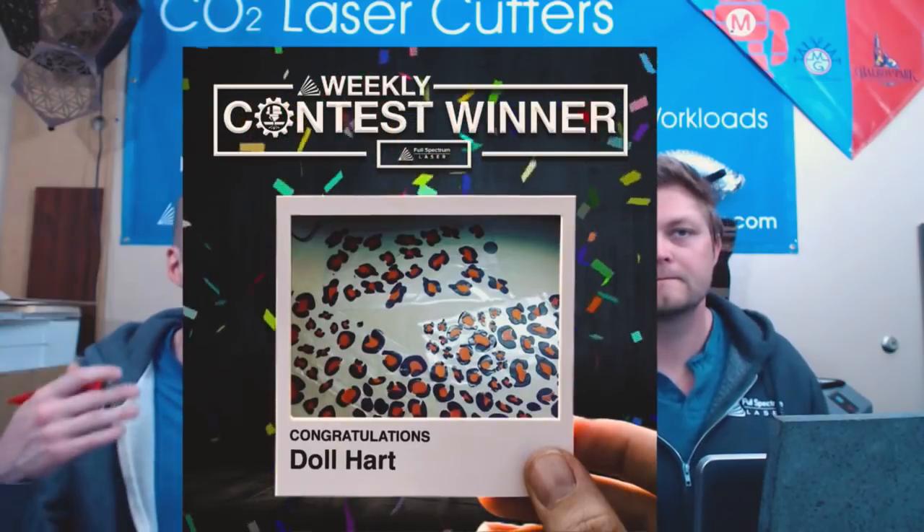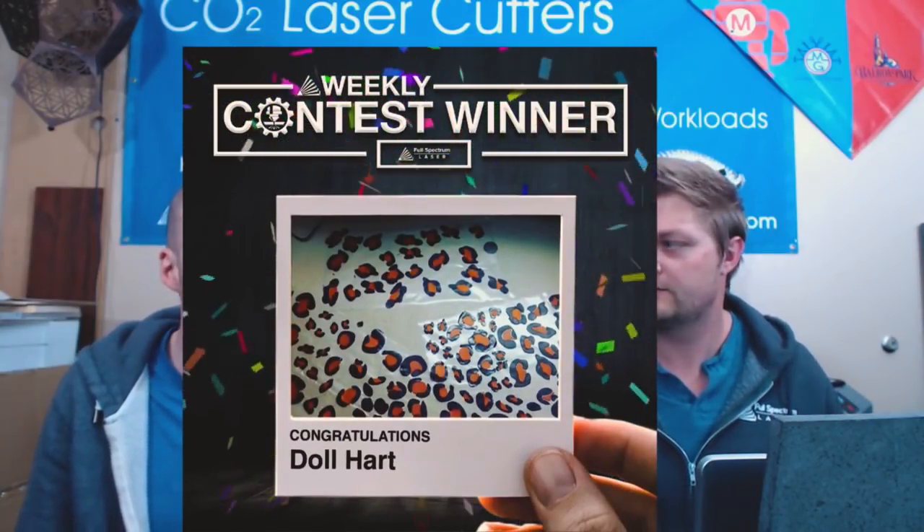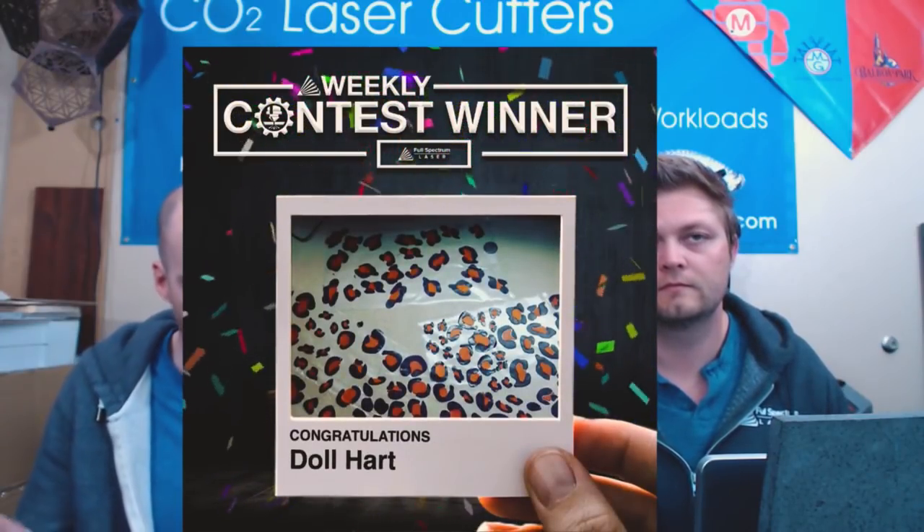Our weekly contest winner is Doll Heart at Phoenix Latex, who made these great little items used as details on her latex clothing pieces. Great job, Doll — she got one of our Muses early on and has been using it with a lot of success. Congratulations — a lens or FSL credit is coming your way. You'll notice a big difference with the Cool Box. If you're tired of using the bucket, the Cool Box has the air compressor and chiller in a small condensed unit. You also get an extra exhaust fan that goes in the back, as powerful as the existing one, so it adds more draw to your machine.